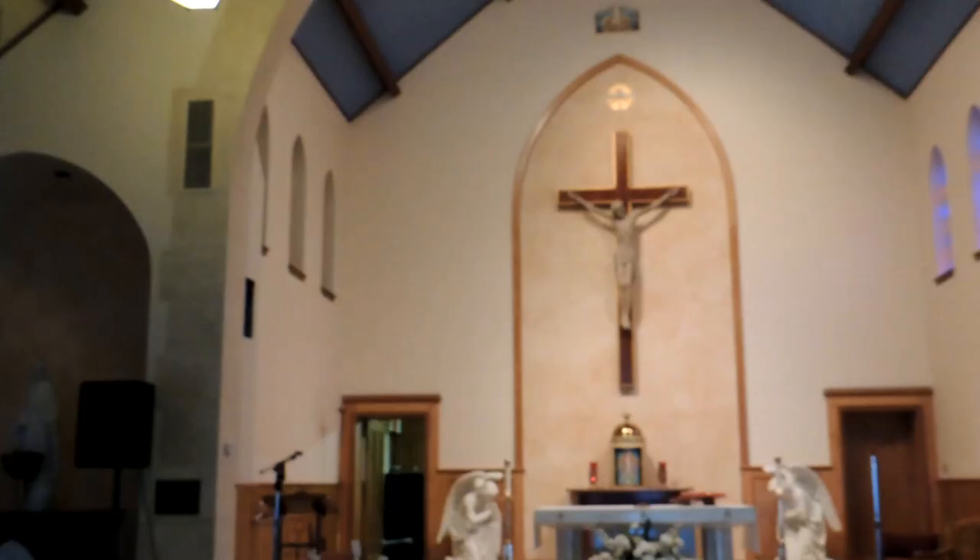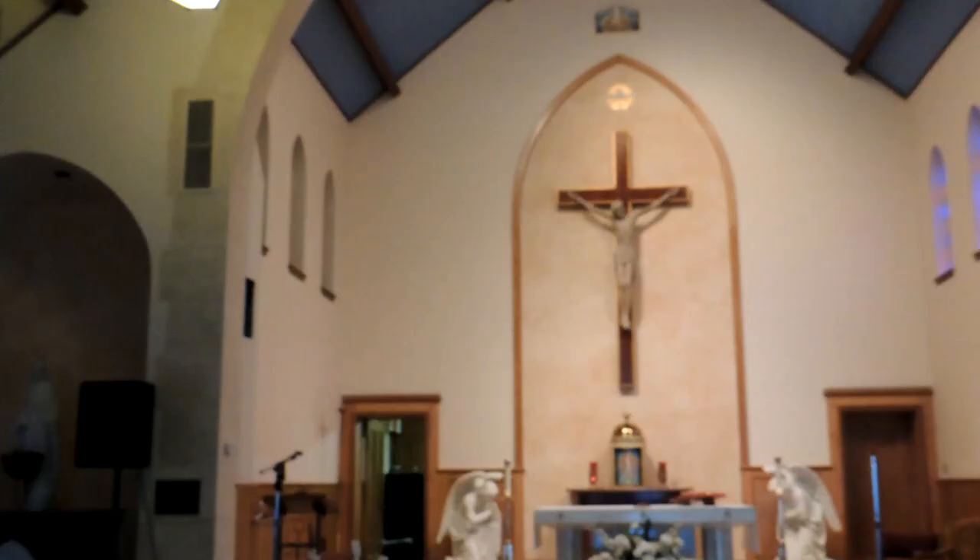Fr. Nick, the construction crew and the parishioners of St. Michael's Church were pleased with the final renovations, as we were with having been a part of this project.